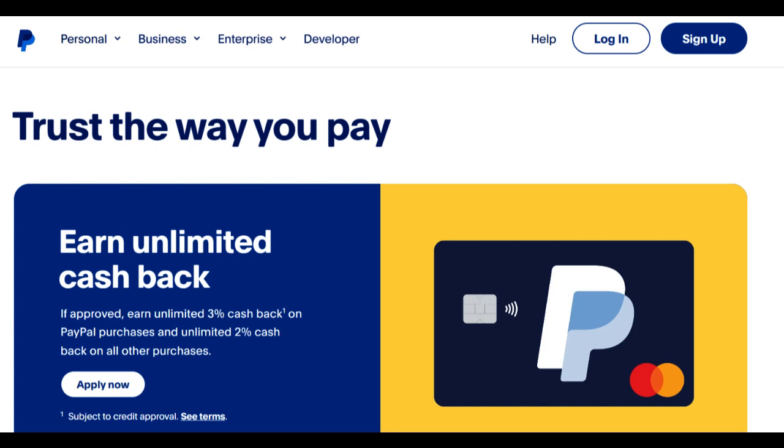In conclusion, the PayPal High Yield Savings Account presents an opportunity to earn more on your savings with competitive interest rates and user-friendly online access. However, users should compare rates with other institutions and be aware that this account is designed for saving rather than day-to-day spending.